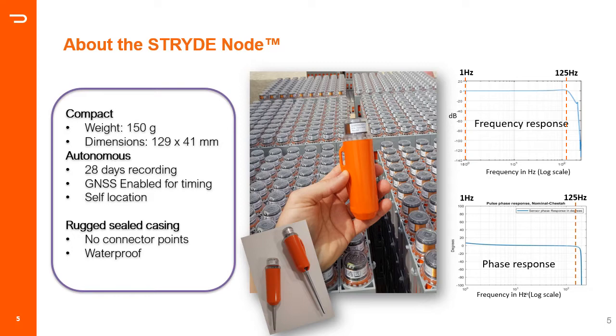The node is the lightest and smallest node in the market so far — it weighs 150 grams with 13 by 4 centimeter dimensions. It's a blind, autonomous node that can record continuously for 28 days nonstop. Each node is GNSS-enabled for timing and positioning and comes in a completely sealed, waterproof casing with no connector point. Charging is done through induction and data transfer through an optical link, both from the top of the node. The sensor inside is a piezoelectric accelerometer with a flat response between 1 and 125 Hz in both frequency and phase.